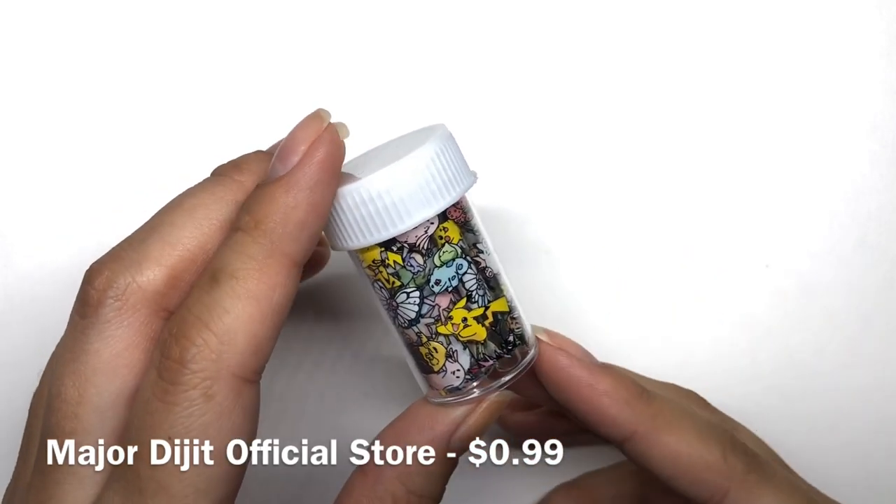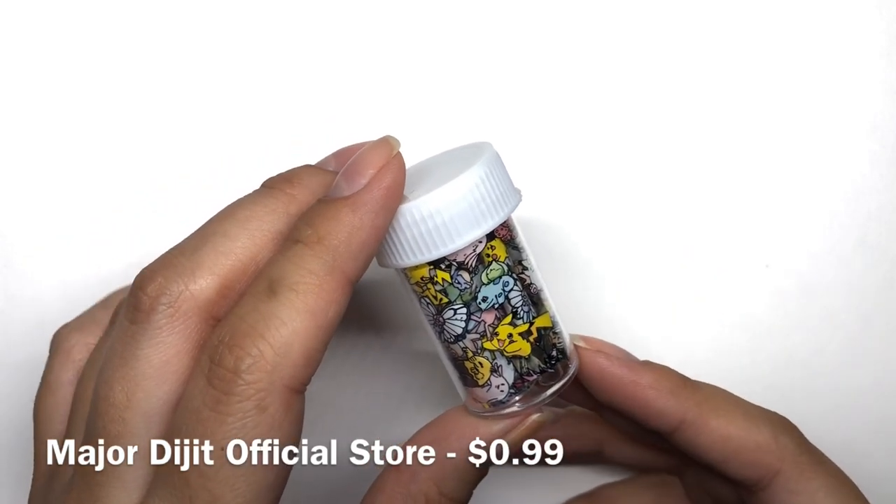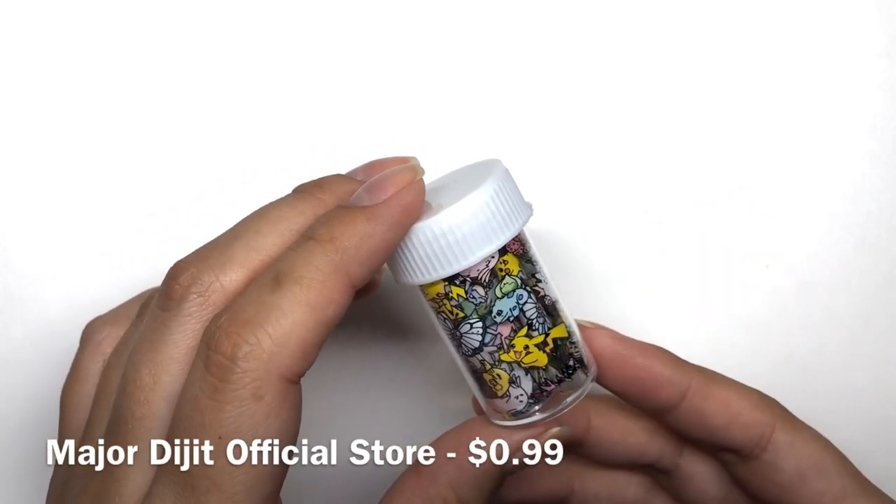I used to collect Pokemon trading cards back in the day. I never knew how to play that, honestly. But I just thought the characters were so cute.